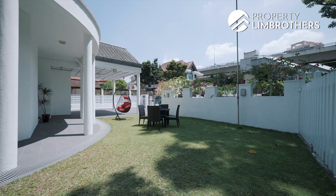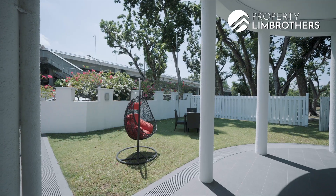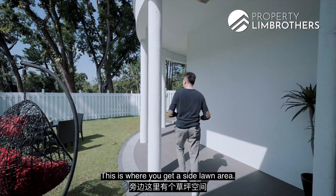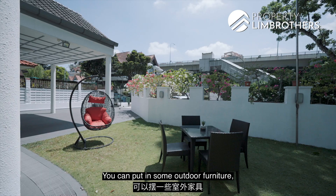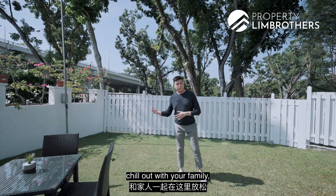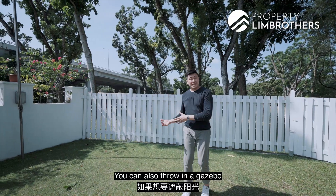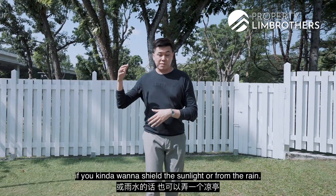Let me take you around the side of the home. This is where you get a side lawn area. You can put in some outdoor furniture, chill out with your family. If you're having gatherings or barbecues, this would be an ideal area. You can also throw in a gazebo if you want to shield from the sunlight or rain.